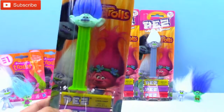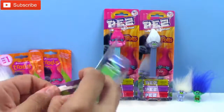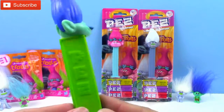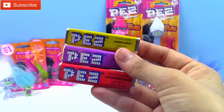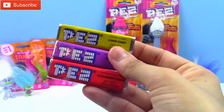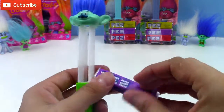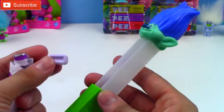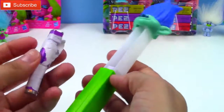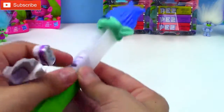Here is our Branch Pez dispenser and this one comes with lemon lime, grape, and strawberry candy. Here is Branch — the body of the Pez dispenser is green and then he has this bright blue hair on top and this super cute bright blue nose. It comes with three different kinds of Pez candy. I think I'm going to put the grape flavor inside. I think the grape purple Pez would look so cute in this one. Sometimes if I'm careful I can open it and put it all in at one time. One already fell out so I don't think I'm going to get them all in at one time, but maybe I can get some more this next try. Come on. Okay, so I got a few that way. Let me put the rest in.